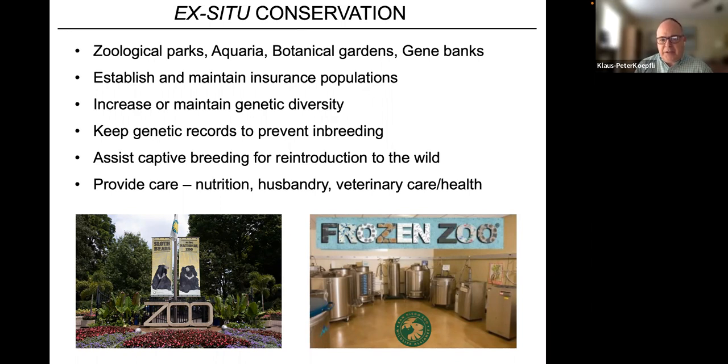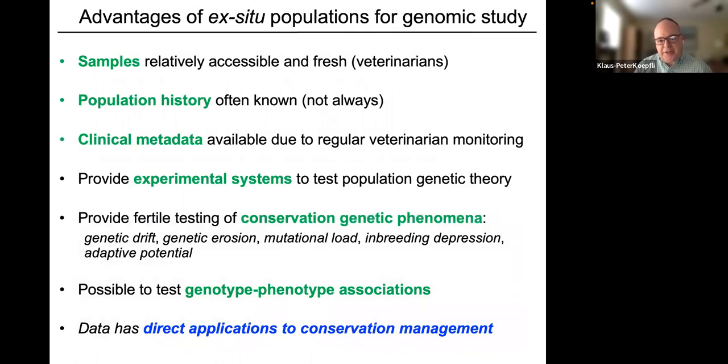Our charge in maintaining species in ex situ or captive settings is to increase or maintain genetic diversity, keep genetic records, prevent inbreeding, and assist captive breeding for reintroduction into the wild. In small captive populations, humans decide who breeds with whom to maximize genetic diversity and prevent inbreeding. This also involves understanding nutritional and husbandry needs, and veterinarians who maintain and monitor the health of these captive populations.